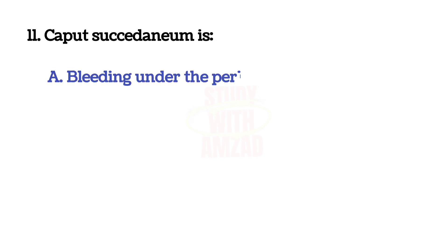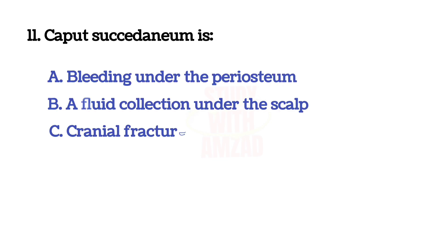Caput succedaneum is? The answer is B: a fluid collection under the skull.